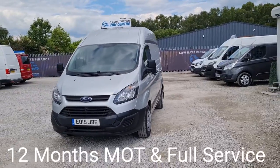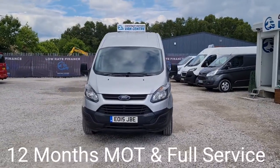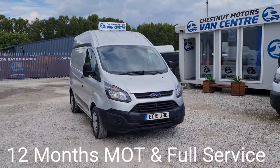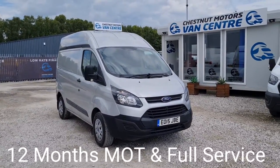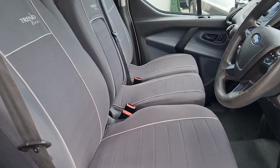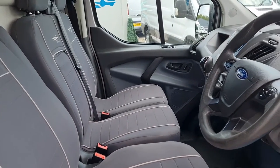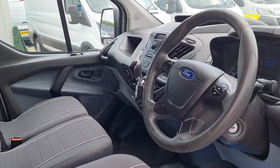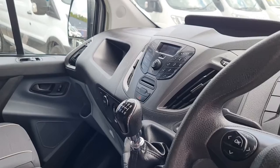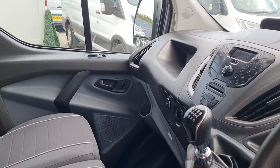I think it's a fantastic little day van — it's clean, tidy, and good looking. Let's have a look inside. Inside it's clean and tidy. Got three seats up front and a driver's armrest as well. Power windows, air conditioning, and steering wheel controls. Six-speed gearbox and Bluetooth. Very clean, very tidy.